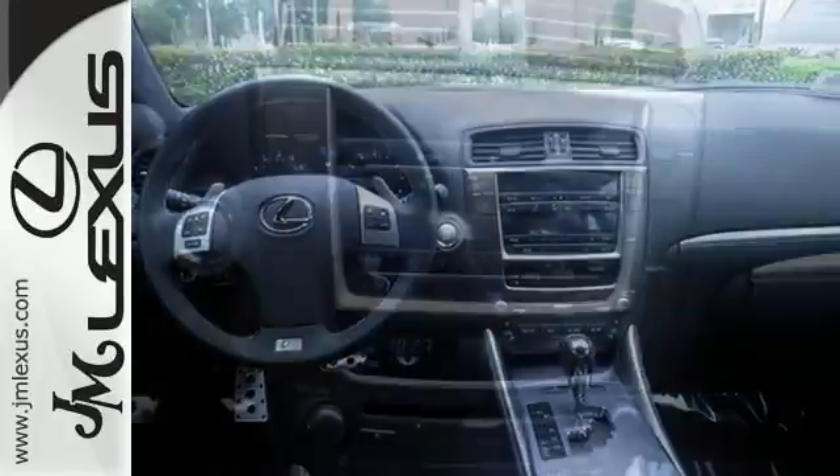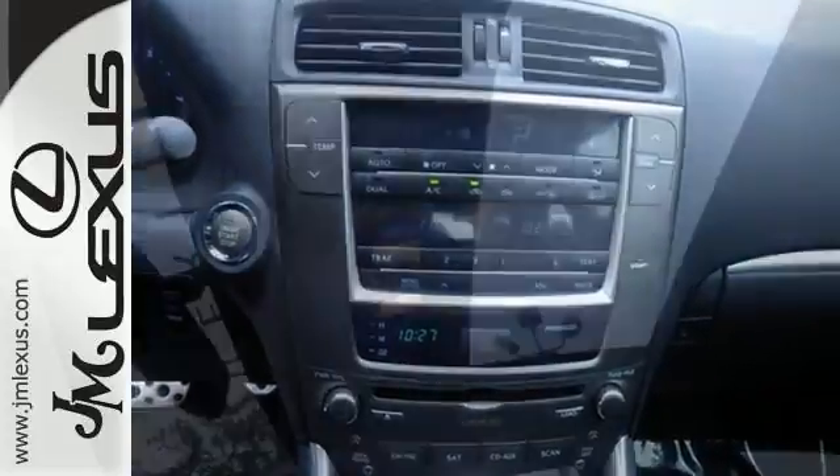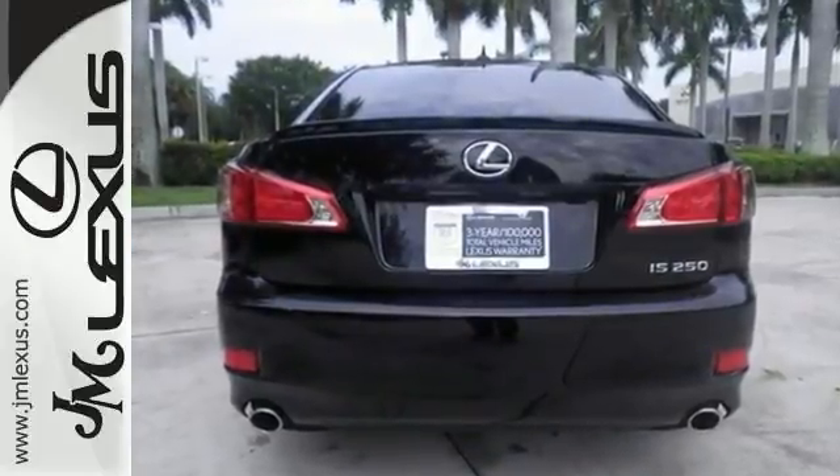It's loaded — it has a moonroof, Bluetooth connection, leather interior, and a power-adjustable driver's seat. And it's ready each time and every time you are. Come in and let it show you.